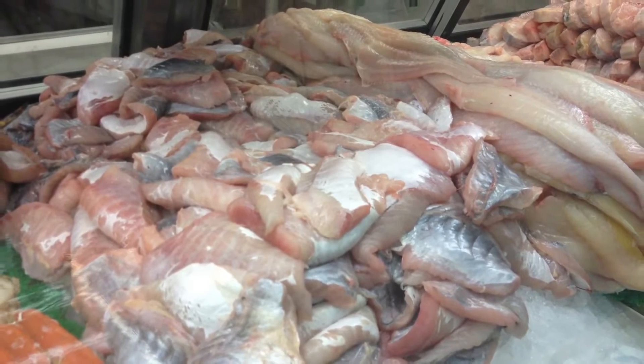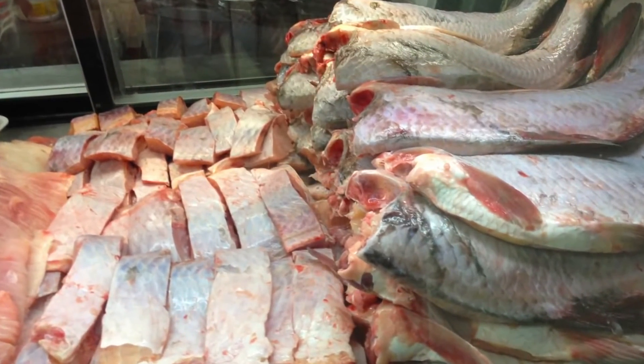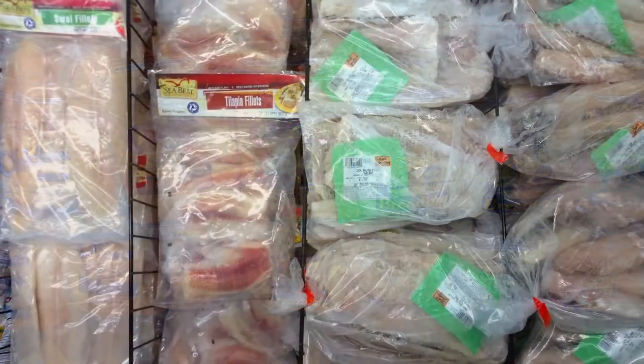The fresh service meat case is stacked high with locally harvested fillets, steaks and whole fish, all customer favorites. A large assortment of seasoning and breading items complements the fresh fish choices found here.